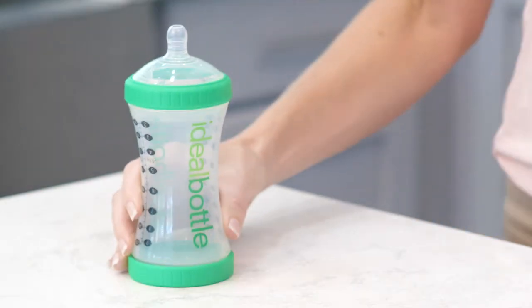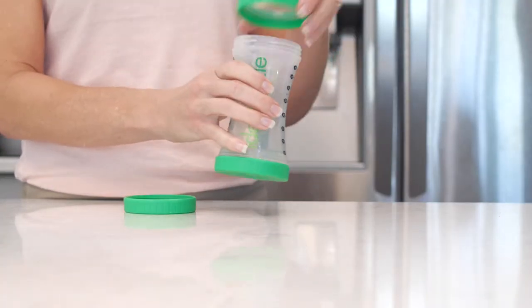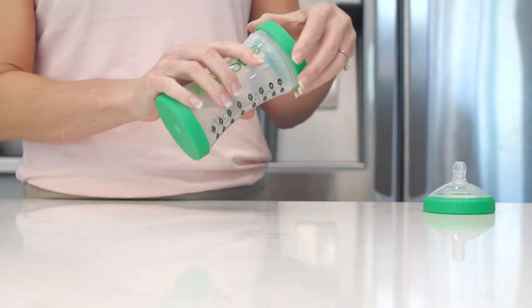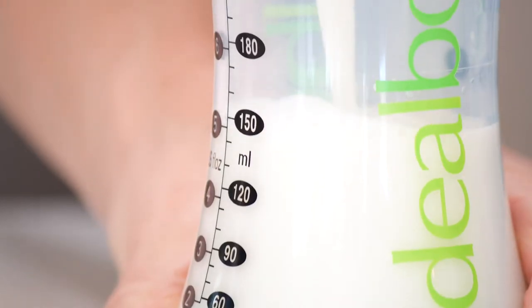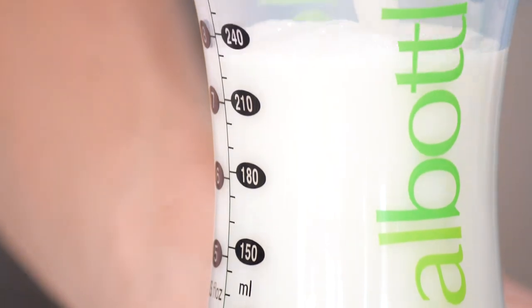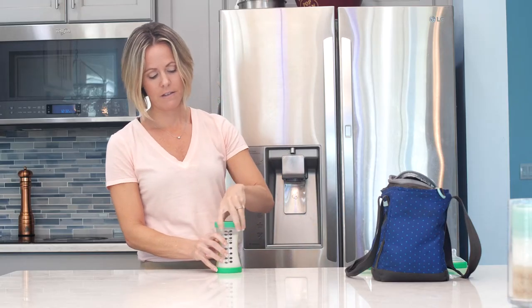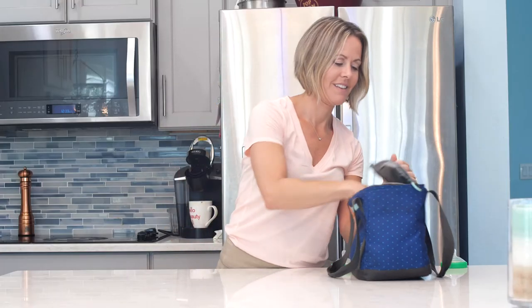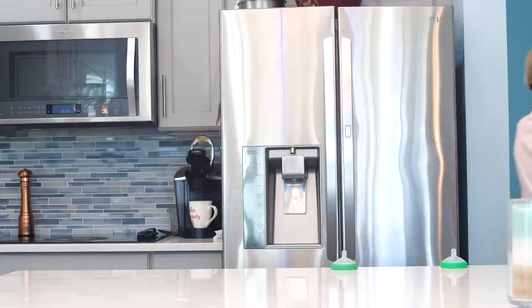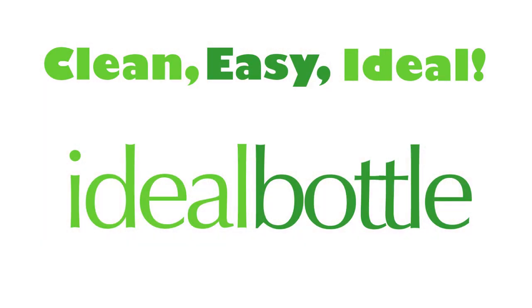The Ideal Bottle is BPA-free. The Ideal Bottle's lids and nipples are interchangeable and can be attached at either end. And with two leak-proof lids, storing your bottles is easier and safer than ever.